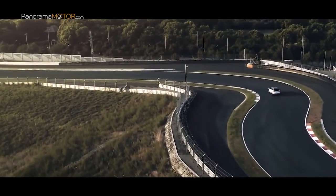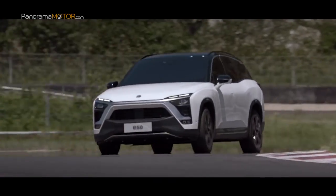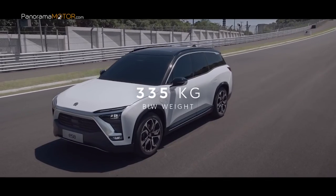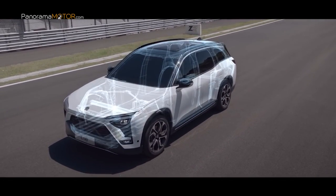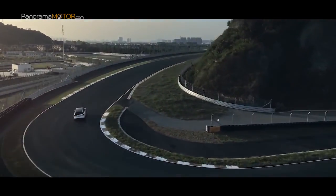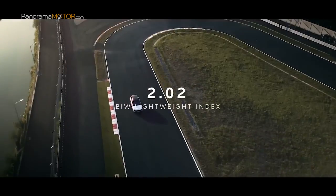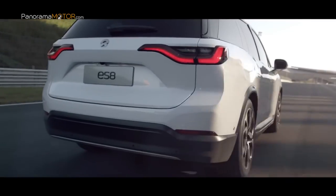Este es NIO, representante de una nueva marca china que quiere inundar el mercado con coches eléctricos y autónomos para 2020, empezando por los Estados Unidos y continuando con Europa. Con modernos diseños y abundante tecnología, la marca china, con una nueva filosofía del transporte, pretende conquistar Occidente con los mejores autos y a mitad de precio. Con estas imágenes os dejamos hasta la semana que viene.